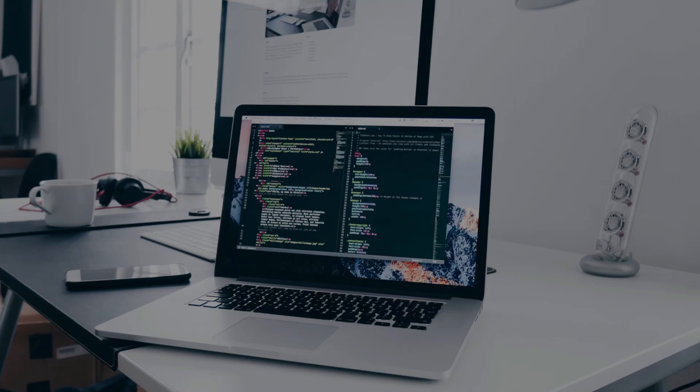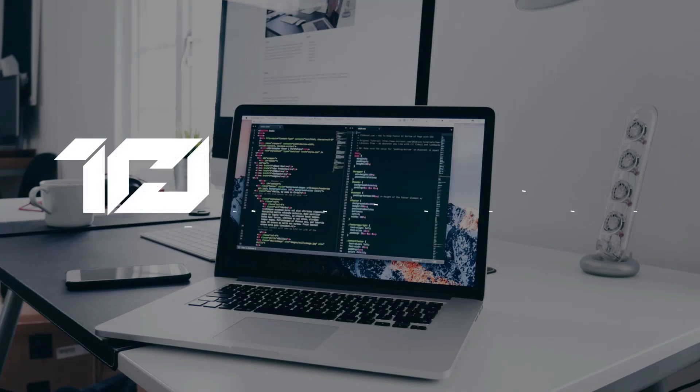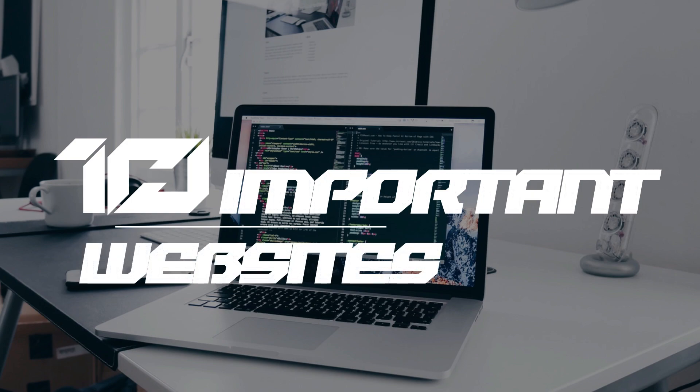Hi guys, welcome back to iWebMakers. In this video we will see the 10 most useful websites for a web designer.